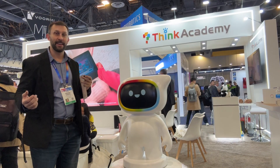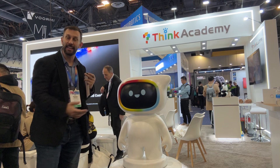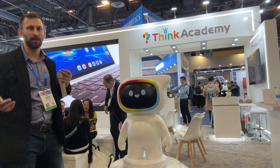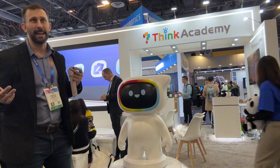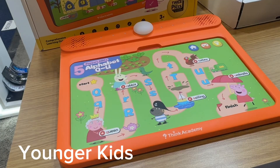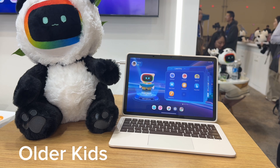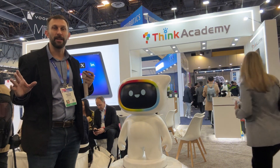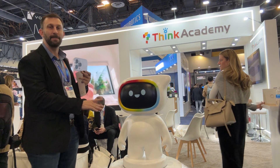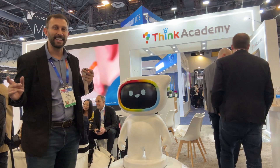Hey folks, Adam here and we are at the Think Academy and we're here with Thinky giving you a presentation about this really, really cool and innovative product. They've got a group of tablets that I absolutely love — one aimed at children, one really an educational and very useful product. So 2025 CES, there's a lot of cool innovation going on, but this may be the best of the best.